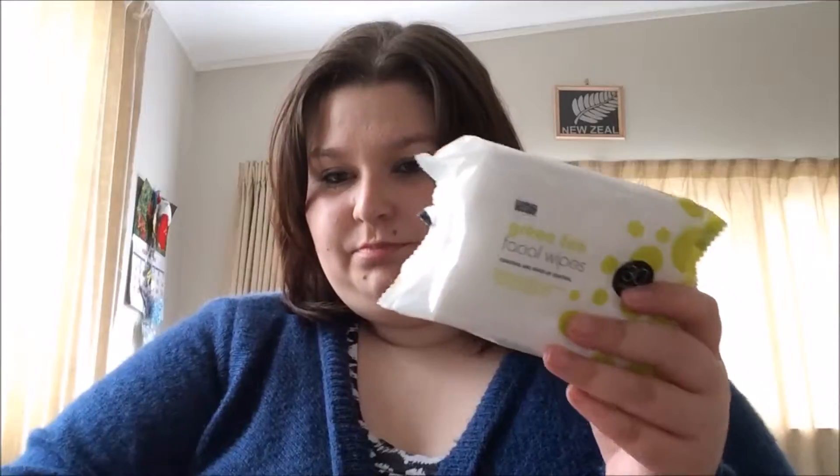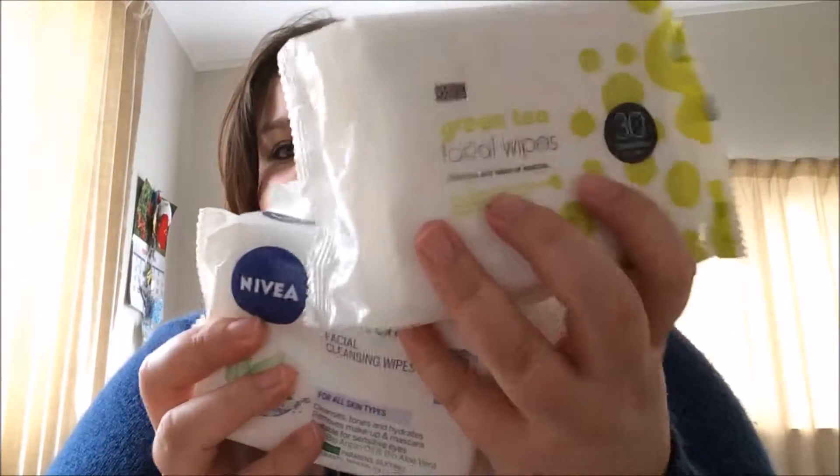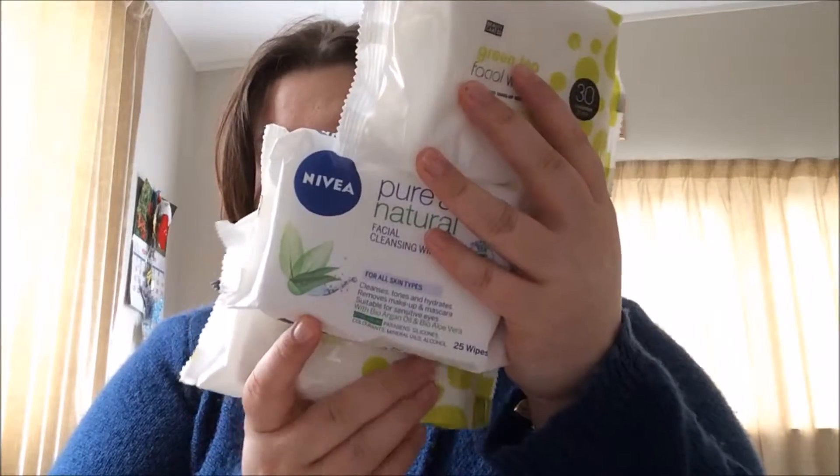What's in my drawers? Well today I've got some facial cleansing wipes, Nivea there and some green tea. Always have these in my drawers.